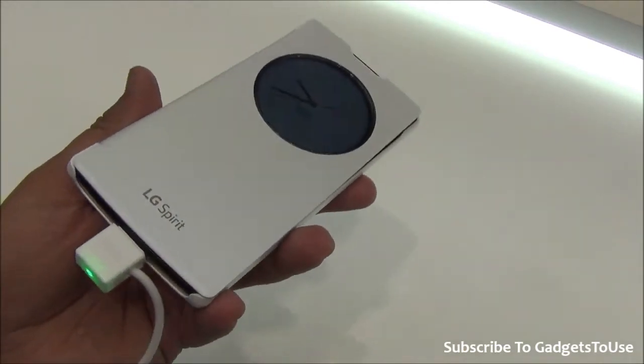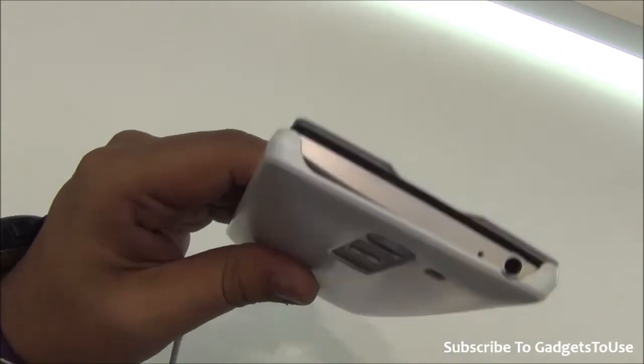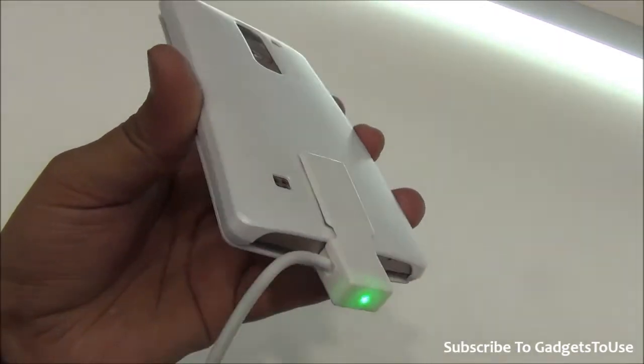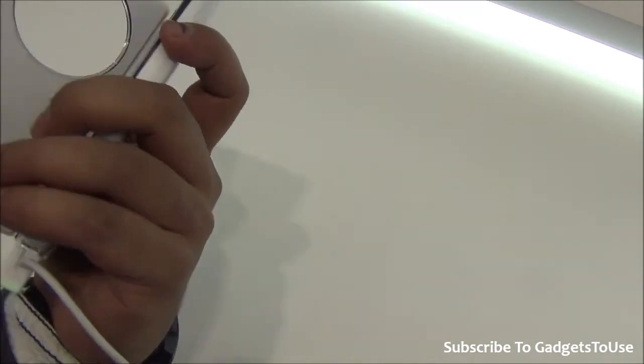That's all from us. Do let us know if you have any specific questions for this circle view cover — we would love to help you. You can like this video if it helped you by clicking the like button below, and subscribe to our YouTube channel for more videos like this. Thanks for watching, this is Abhishek signing off.